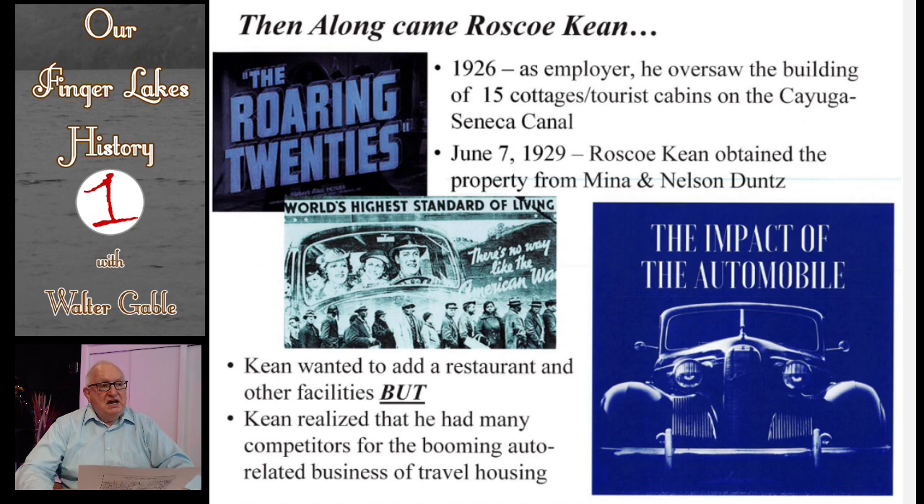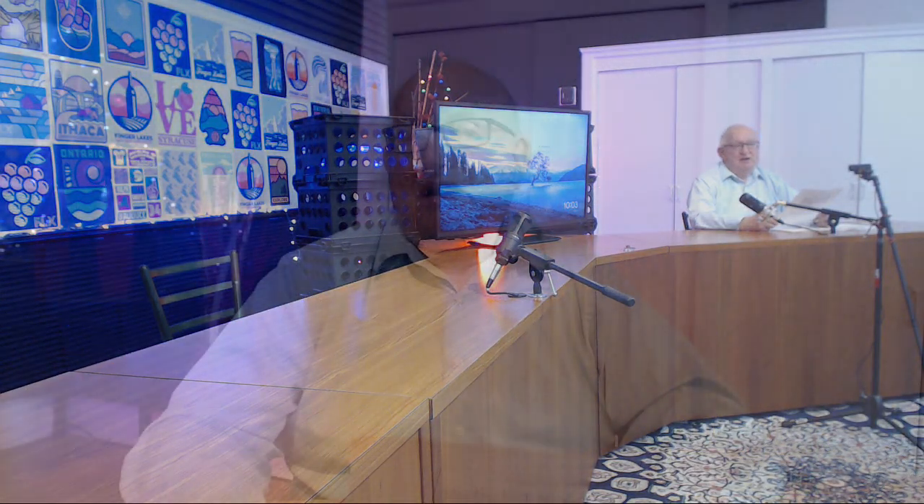I need to add that Roscoe's last name has appeared with different spellings. I am using K-E-A-N-E in this broadcast because most records, including deed records in the county clerk's office, use that spelling.